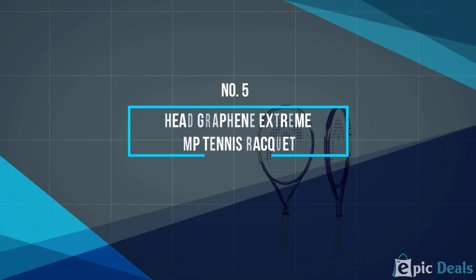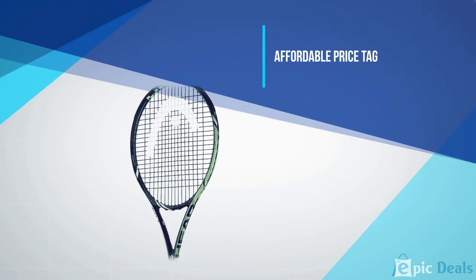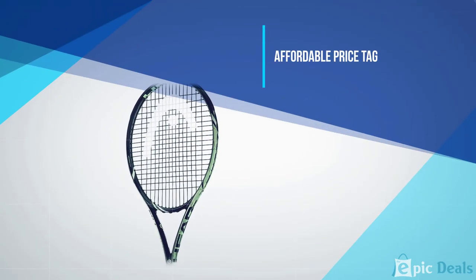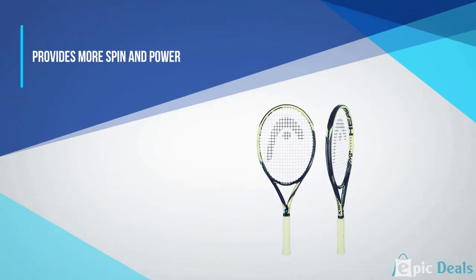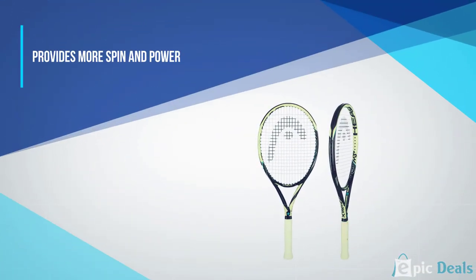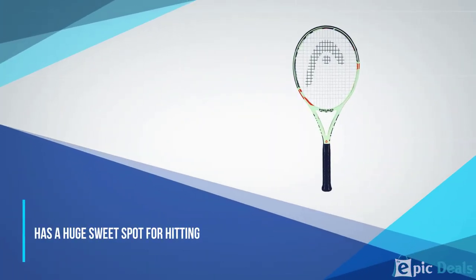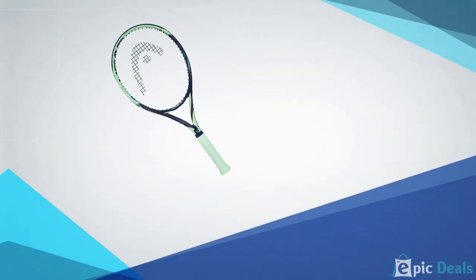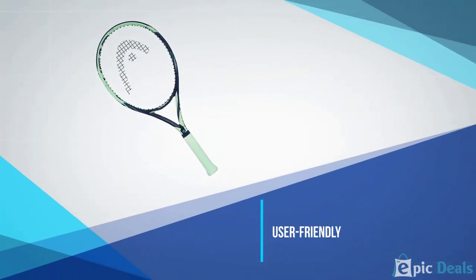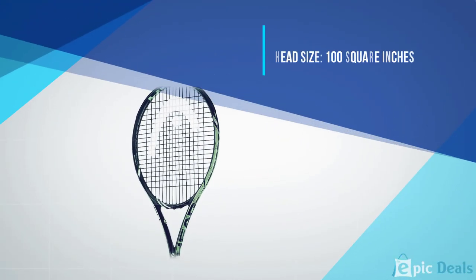Number 5: Head Graphene Extreme MP Tennis Racket. The Graphene Extreme is one of the best rackets ever created by Head. The technology of the Extreme MP has made it one of the most spin-friendly rackets on the market. It has a higher launch angle that makes it easier to strike the ball with depth. It can be quite heavy at 11.2 ounces, but its stability and strength are unmatched. The racket provides you with the ability to drive through serves with plenty of spin and speed that will suit plenty of playing styles.